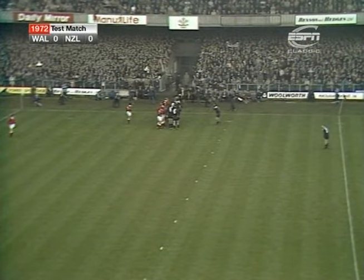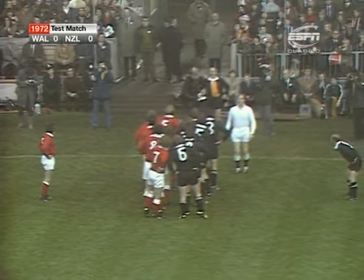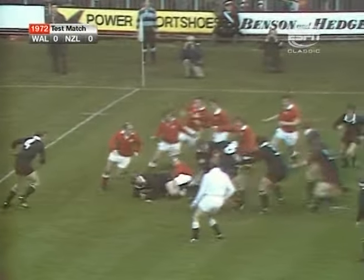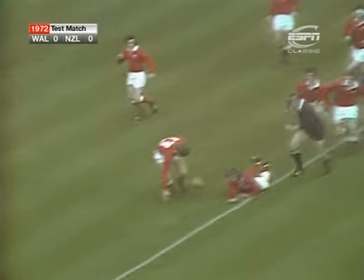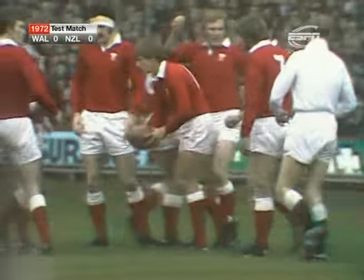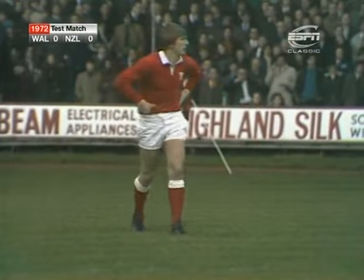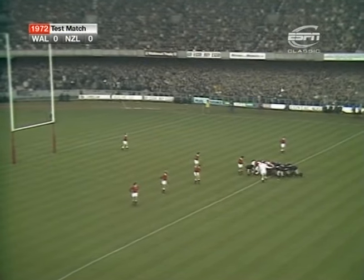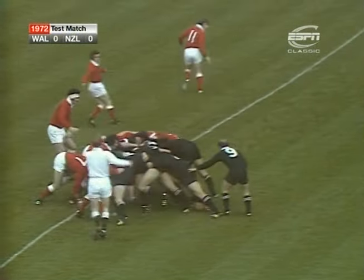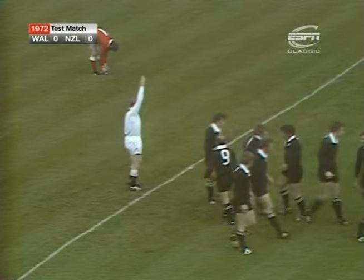The first throw in by Brian Williams. Peter Whiting and Delme Thomas missed it. That was Alex Wiley dribbling through. The pick up by Gareth Edwards. This is John Taylor trying to feed Roy Bergier. Bergier held by number five, Peter Whiting. This is the young fellow who scored a wonderful try against Scotland last season, taking over in the Welsh side from John Dawes. A vast difference in weight here — a stone and a half per man. And there's a penalty against Dave Morris on the far side of the scrimmage.